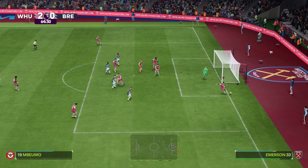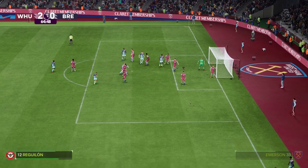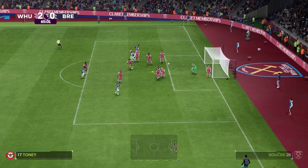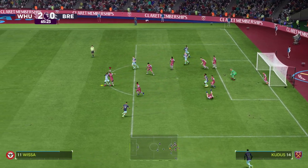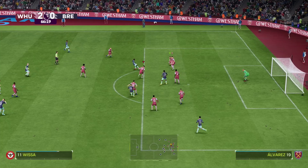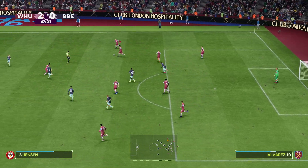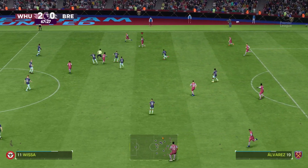Not the easiest of saves, but you'd expect him to probably stop that. It's put into the middle but they could still do something here. The approach play looked encouraging, but good defending to snuff out any threat.